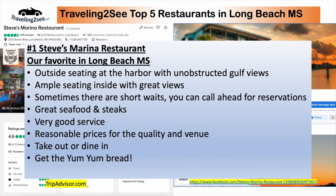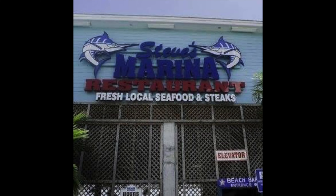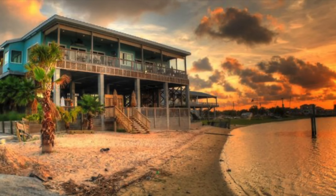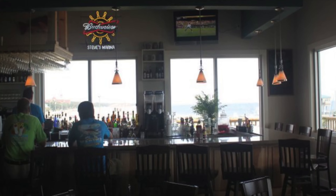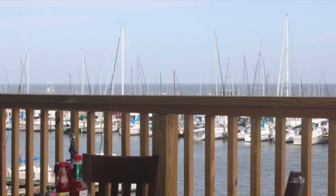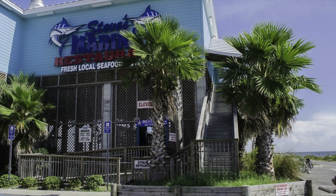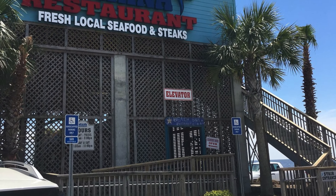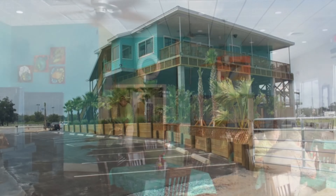Here are some pictures around the restaurant. This is the outside, and there's a shot from the back looking into the harbor. Along the side and inside you can see the bar's got views of the beach. Inside is really nicely done. There's a picture from the deck, which is great. Very nice building, and they've got nice decor, another shot from out back and some pictures from inside.